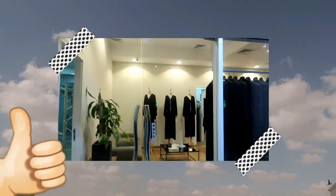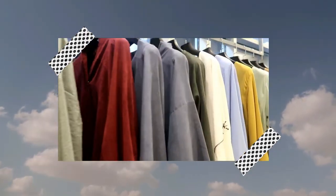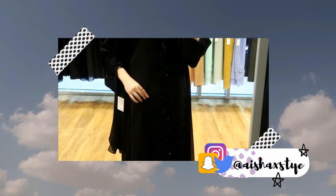Thank you so much for watching this video. I hope you guys enjoyed it. Make sure to give it a thumbs up and subscribe if you haven't already to be part of the Queen Ash family. Don't forget to follow me on my social platforms — the links will be down below. It's all Ash X Style. Thanks for watching!